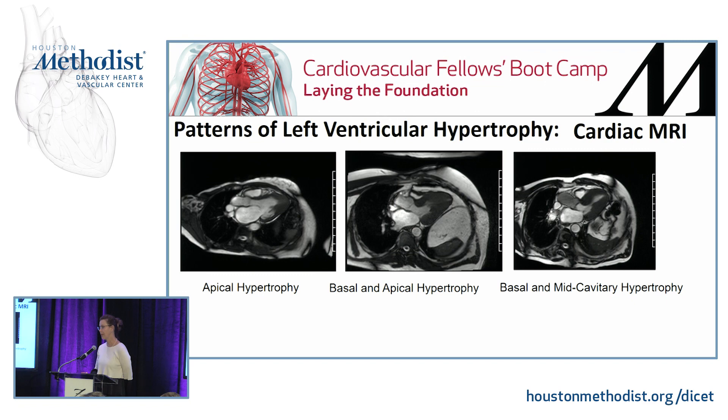These are different patterns of LV hypertrophy by cardiac MRI. The first shows apical cardiomyopathy, here is basal, that's basal and apical cardiomyopathy, and this is basal and mid-cavitary with a pretty clean apex. There can be multiple patterns of location because of variable phenotypic expression — no two cases are alike.